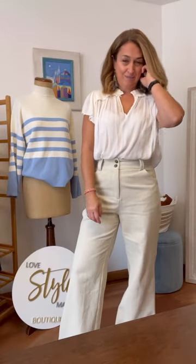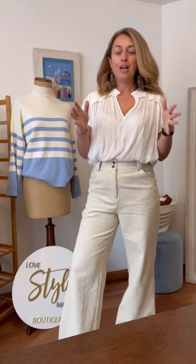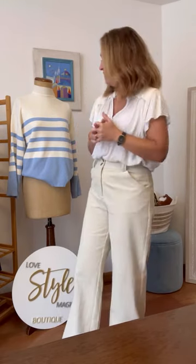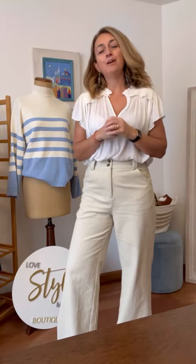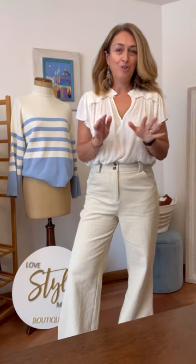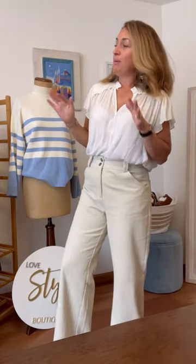Hi, it's Jo and I'm here today to talk to you about some of our gorgeous new main spring collection. These are pieces you can wear now but they'll transition really well into summer and autumn. We've got a little bit of a blue theme going on today — don't worry if blue is not your thing, we've got lots of other colours available on the website, www.lovestylemagpie.com.